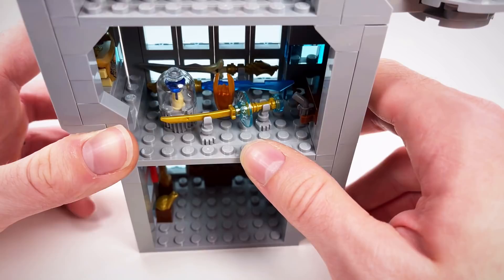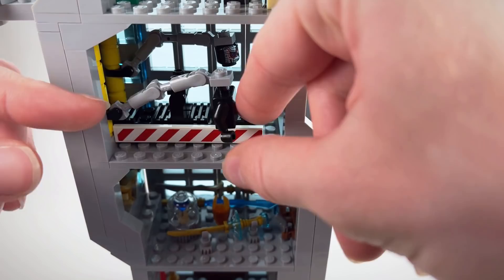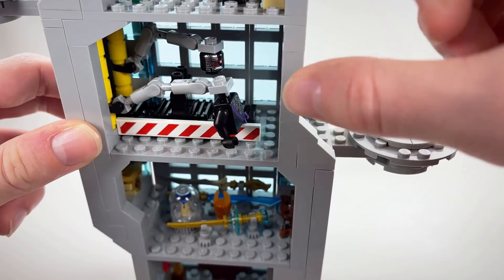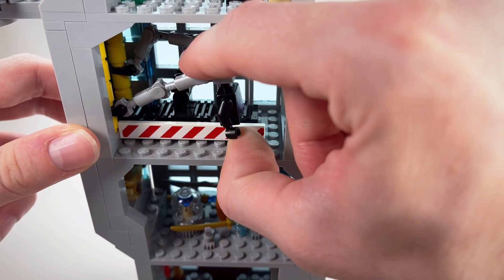Our next room is the Ninjroid Assembly Room, which, as you can see, is in the process of building a Ninjroid, and we do have some posable arms here, so you can actually almost build a Ninjroid if you can get them into position just right. This was honestly something I probably should have put in the lower level. If I do any rebuilds to this tower, I'm definitely going to swap this out with the floor with the prison cells on that first floor, just because this room needs a lot more room. The Assembly Room was a large part of Rebooted, and it definitely deserves a little more space than I gave it here.